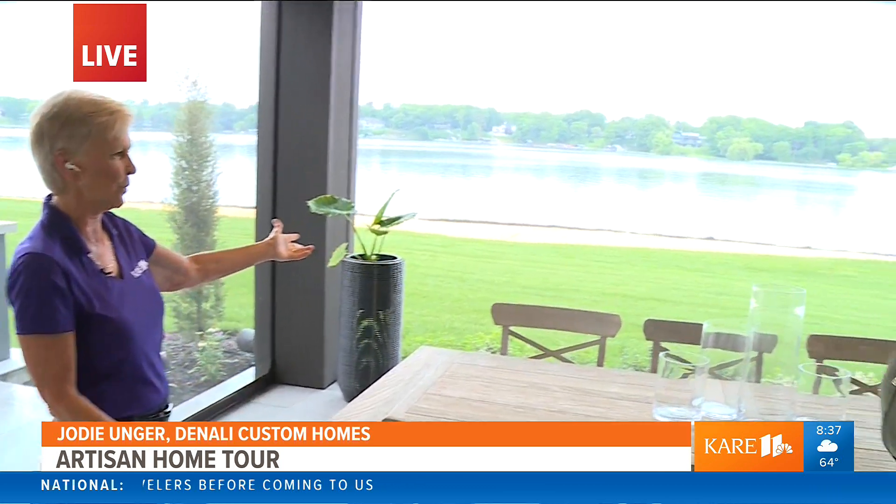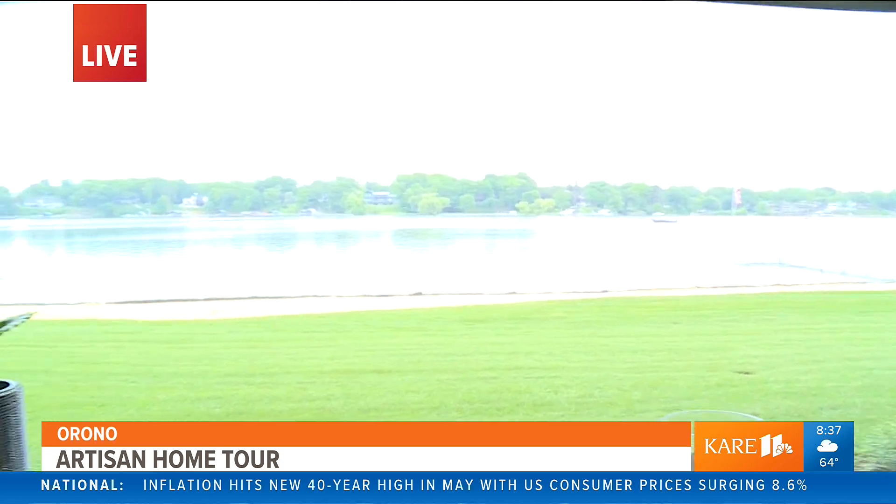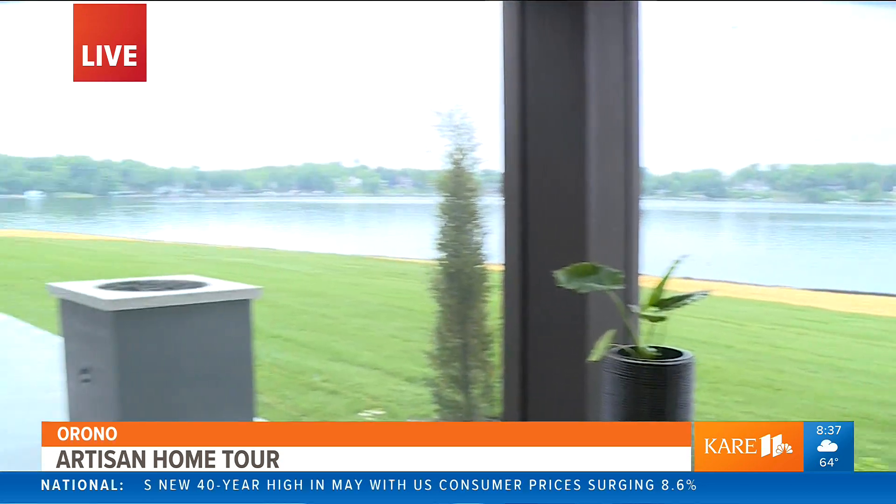This area is for outdoor dining and it's got screens here, so the bugs stay out. And there's not many bugs around here anyways. This is pretty cool.